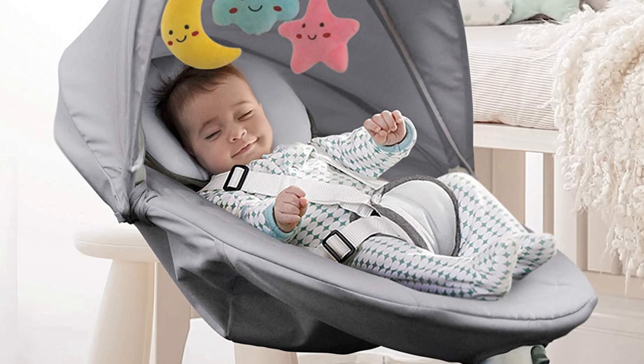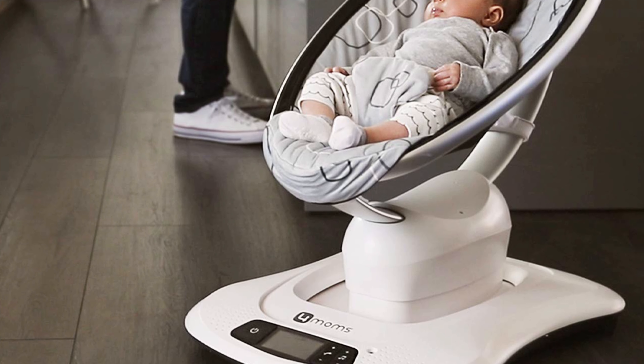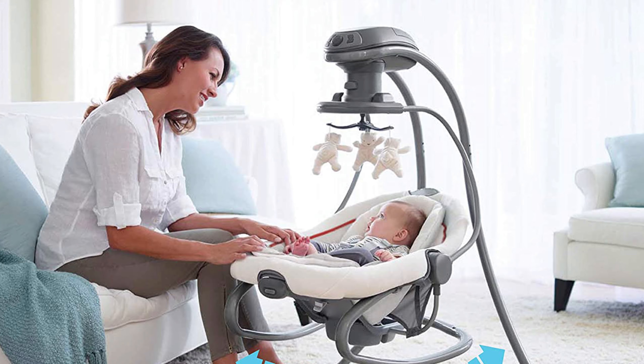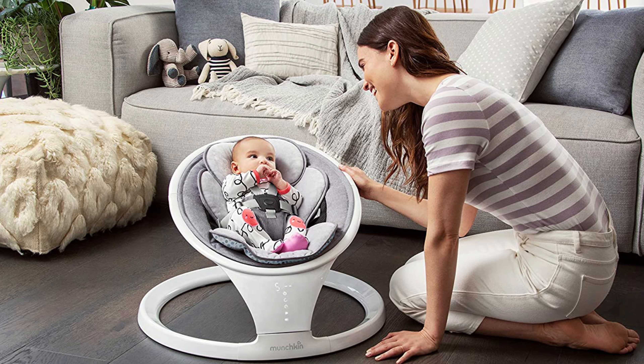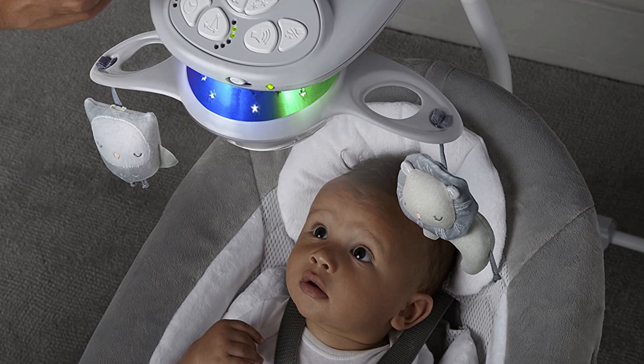Hello peeps, today we'll take a look at the best baby swings in the market. I made this list based on my favorites, and I'm trying to help you find the right one for your needs. To see the up-to-date prices and more information about these excellent baby swings, you can check out the link in the description below. Let's get started.